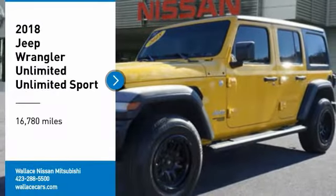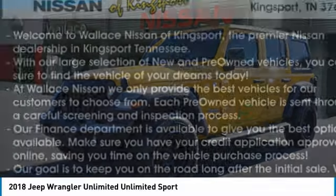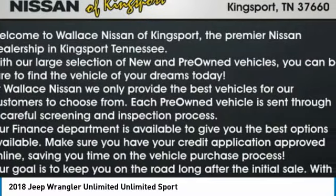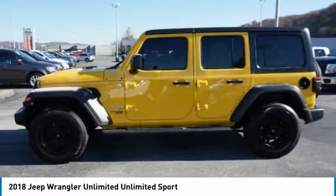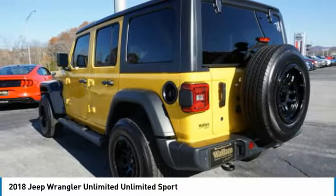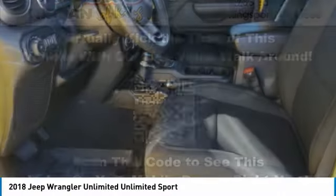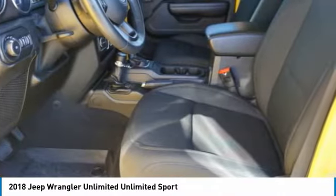Take a ride in the 2018 Jeep Wrangler Unlimited. The Jeep Wrangler Unlimited is an on and off road capable vehicle that was made for you to enjoy. Stylish, rugged and comfortable — all traits of the Wrangler that let you decide where you want to go and how you want to get there.